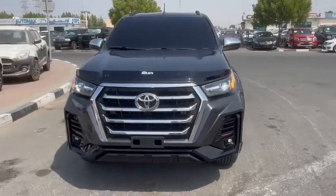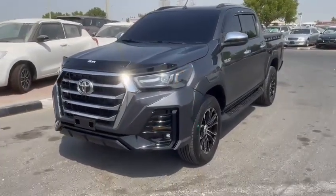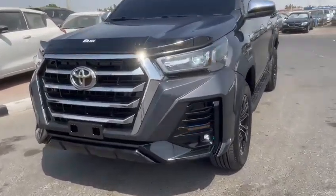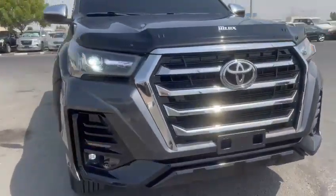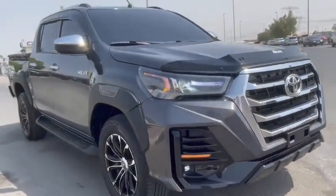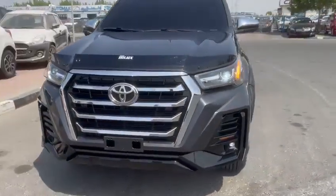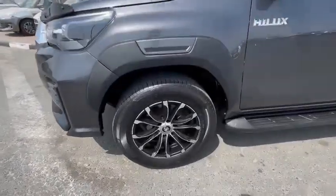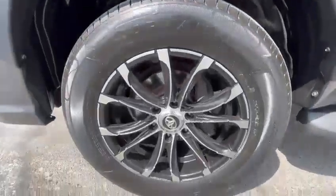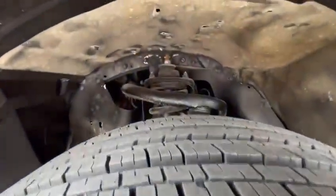Toyota Hilux pick-up, grey color, 2017 model shape, 2021 Limgene kit — this is the Limgene kit bumper. New tires and new rims. Shock absorbers are available.